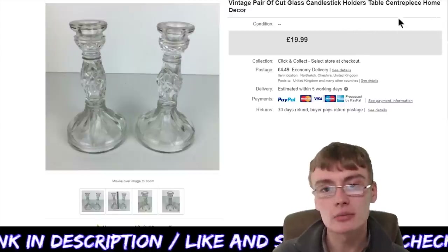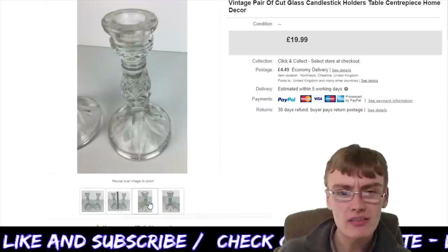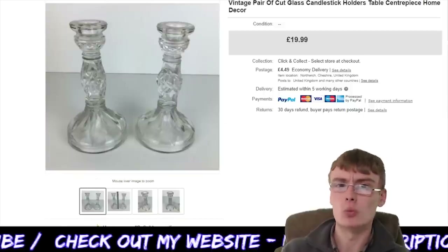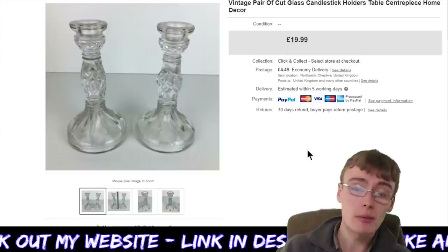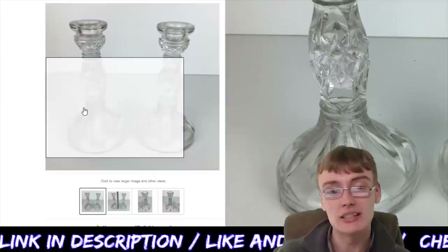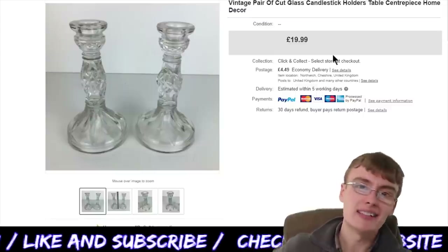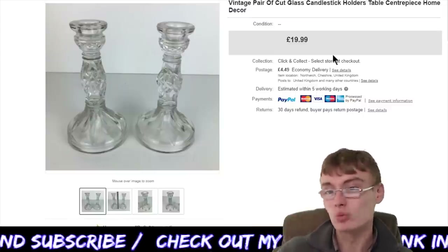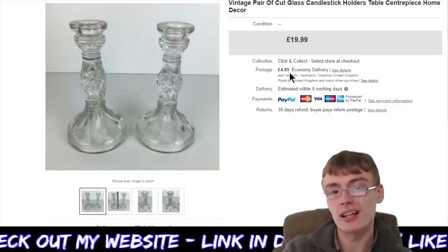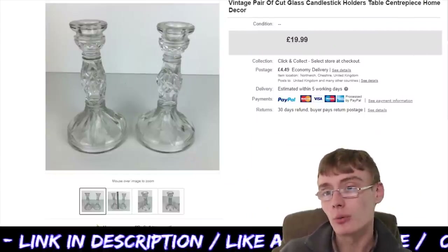Next, a vintage pair of cut glass candlestick holders — table centrepiece, home decor. I was just filling up the title with keywords because I really didn't know what to put. I don't think they were anything incredibly special — they have a little line down the middle where they've been joined together, which suggested to me they weren't of brilliant quality. Still, £19.99 plus postage — can't really go wrong. I just whack things like this on at a price and they go at some point. I do okay with certain bits of glassware.